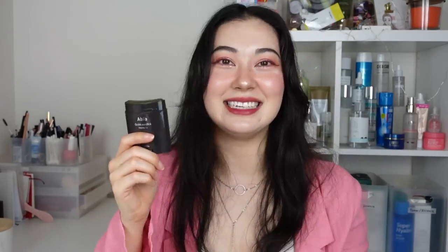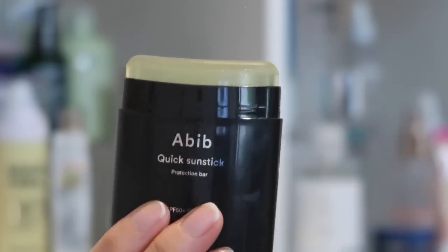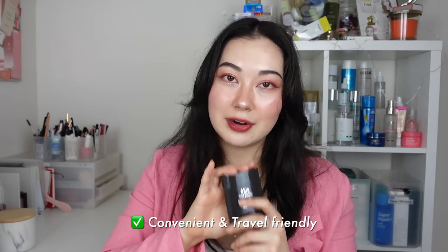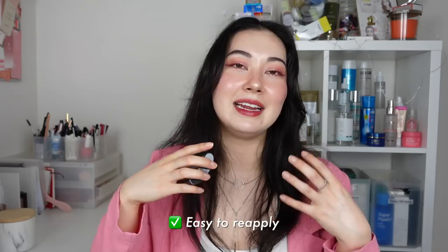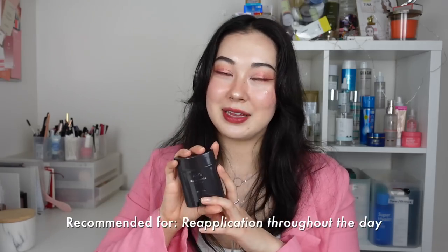Next we have the stick SPF. This one has become more and more popular over the last few years due to its convenience. I probably wouldn't use it as my first application of the day or primary form of sunscreen, but everyone would agree it is incredibly handy — especially the Abib Quick Sunstick Protection Bar. It is a thin but wide and curved container, so it fits the curvature of your face really well, making reapplication super quick and easy. The pros of a sunstick are that it is super handy and travel-friendly, easy to reapply even over makeup, and not messy because you don't need to use your hands. The cons are that it is harder to get a full even coverage and can sometimes feel like there is a film on top of the skin. I would recommend it for reapplication throughout the day.